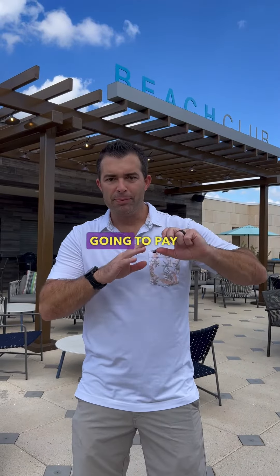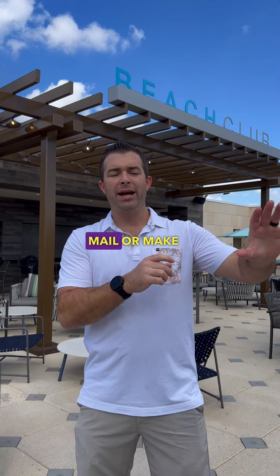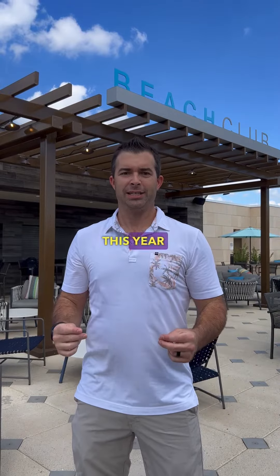Anything you're going to pay in January and February anyway — as long as your business has the cash for it — if you write that check and get it in the mail or make that electronic payment before December 31st, then you can deduct that this year.